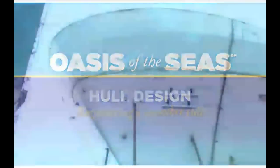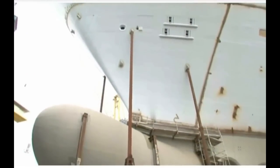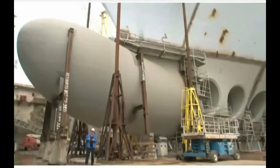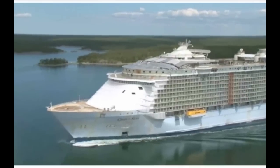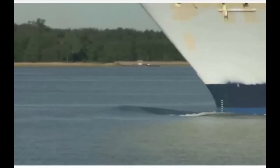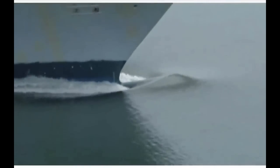One of the areas that has really gotten a lot of attention and focus is the hull of the ship itself. I'm standing here right now under the bulbous bow. This strange thing in front of the ship under the waterline actually results in about a 1% less resistance to the ship moving through the water, because it generates a bow wave a little bit earlier than would otherwise have taken place if we didn't have the bulbous bow.